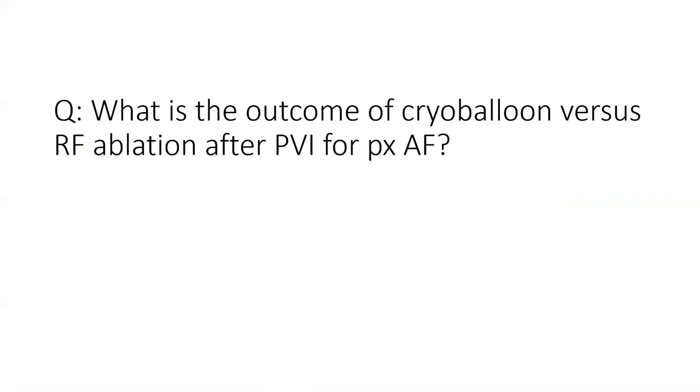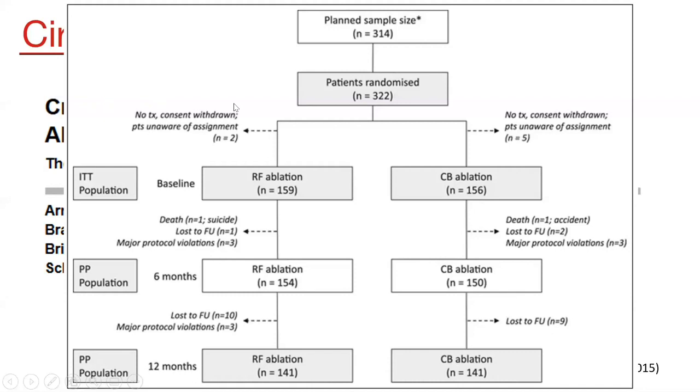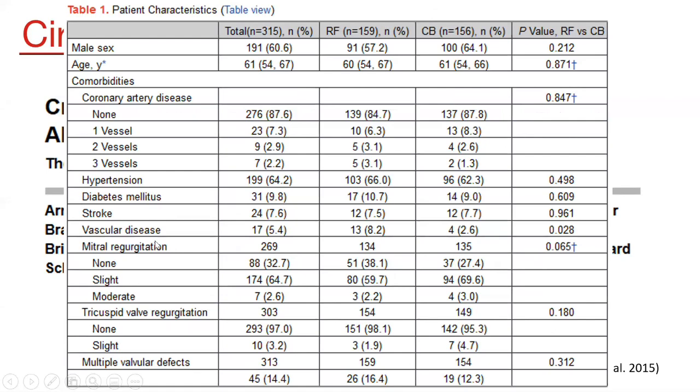The next point is cryo balloon versus radiofrequency ablation, with two studies. A study published in Circulation in 2015 examined cryo balloon versus open irrigated radiofrequency ablation in patients with paroxysmal atrial fibrillation — a prospective, randomized, controlled, non-inferiority design called the FREEZE AF study, conducted mainly in Germany. Sample size was 314 patients: 156 in the cryo balloon arm and 159 in the RF arm, with comparable baseline characteristics.